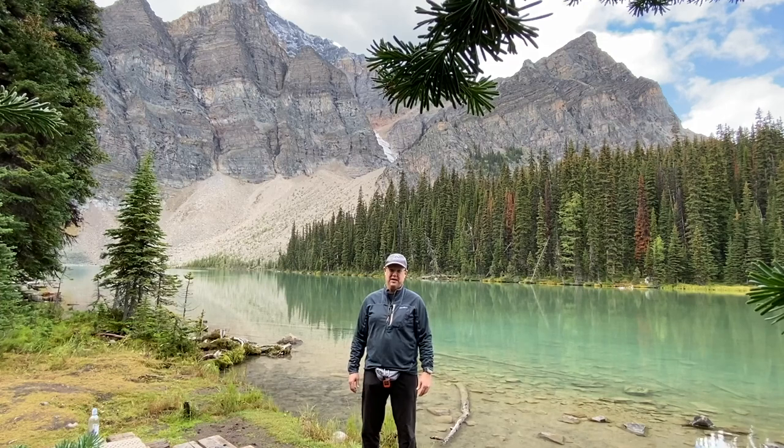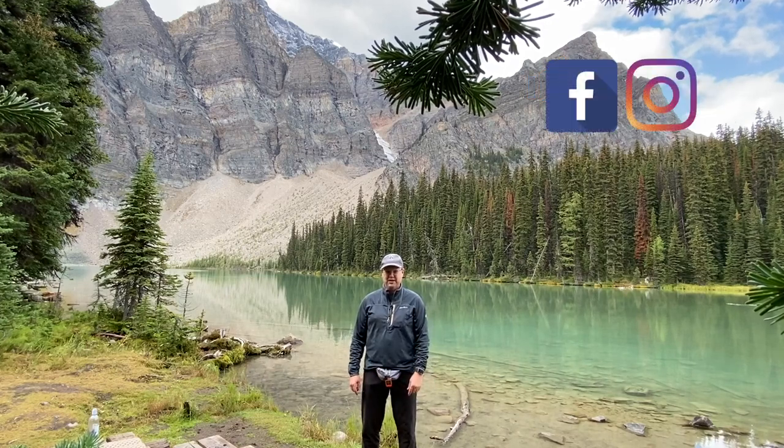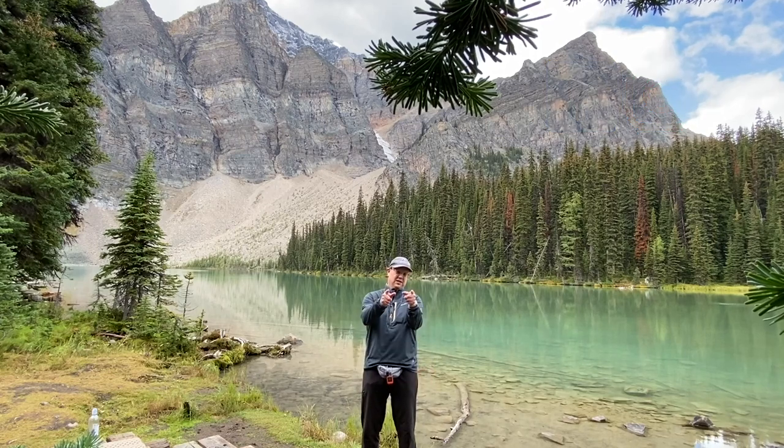Really blessed to have spent some time here — really quiet, really peaceful. If you have any questions, leave them down below in the comments or reach out on social media. I'm on Facebook and Instagram. Until next time, I'll see you guys on the trail.